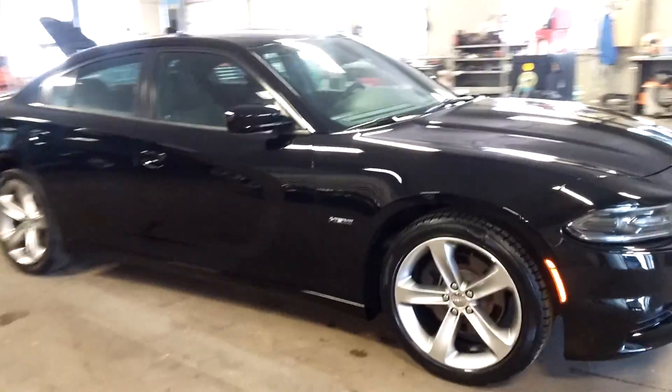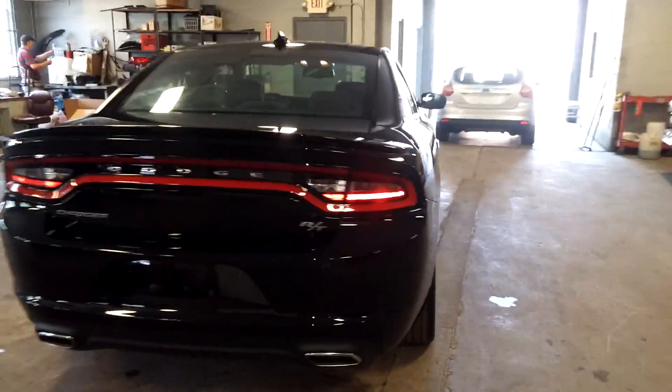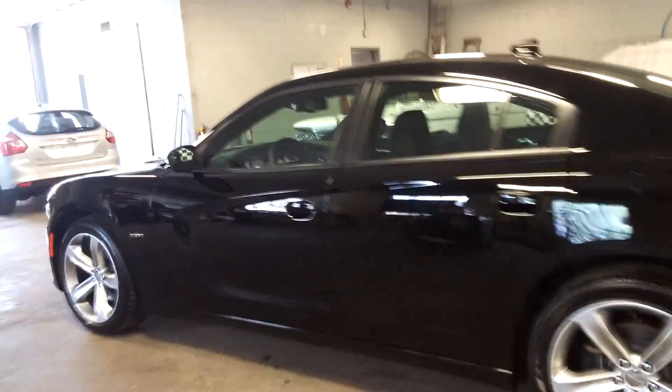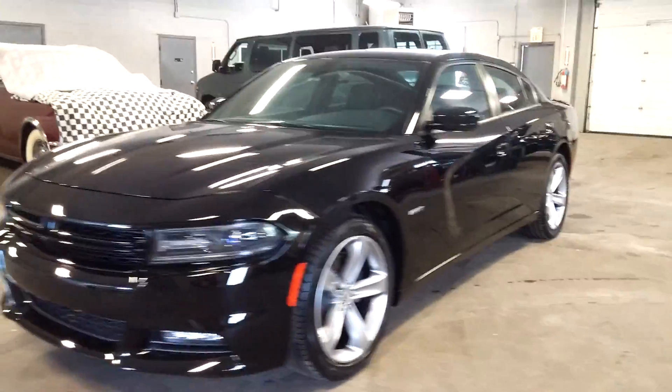Ladies and gentlemen, Northeast Leasing here, where we are proud to present this beautiful 2016 Dodge Charger. It is the RT model with a big Hemi engine, big 20-inch rims. It's got the big screen display inside, a super nice premium sound system, and only 9,000 miles.